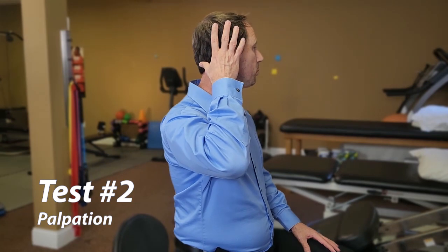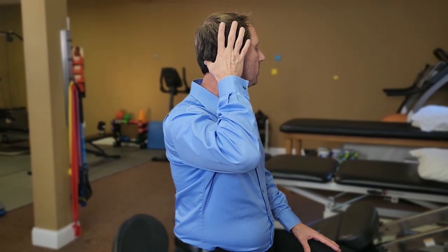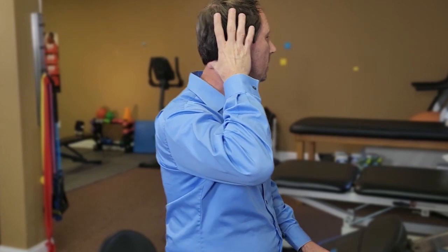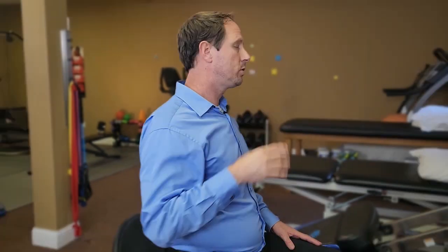In our last episode, we talked about using range of motion — turning your neck all the way to the left, all the way to the right, up, down, and side to side, assessing if you have pain, tightness, discomfort, or if that triggers dizziness. We also talked about palpation: taking your thumb and gently pressing into the base of the head right below the skull at C1, C2, and C3 on both sides. If this reproduces dizziness, headache, or neck pain, that's a positive test.